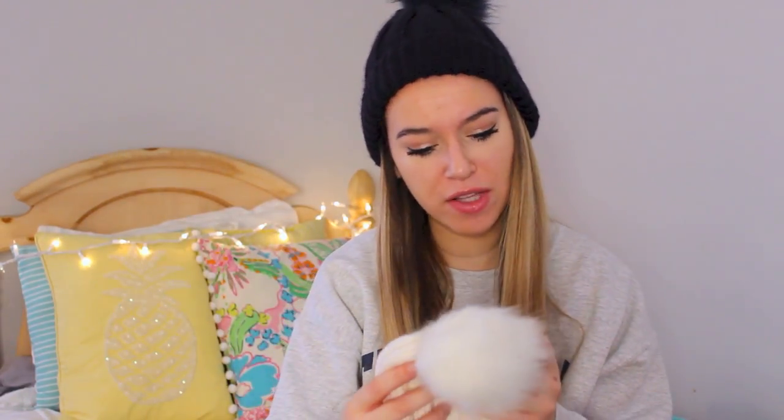The next item is from Forever 21 and it's actually another puffball hat — just a white puffball hat, pretty much the same as the other one. I got a navy one for Christmas, and this is just the white version and I love it. This one was originally $8 and I got it for $4 because it was half off. So that's a really, really good deal, and it's just a really classic hat.